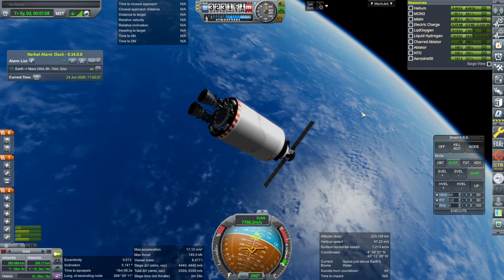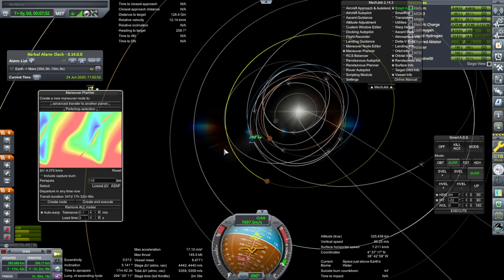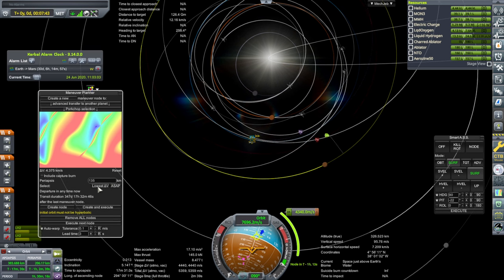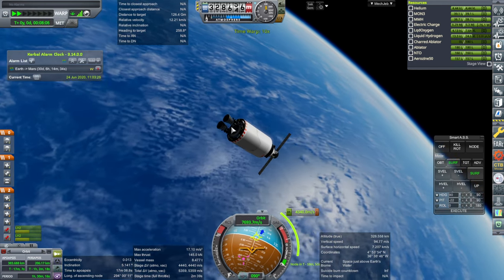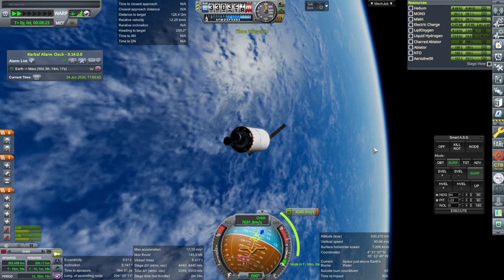What does MechJeb say about getting to Mars? 4,375 m/s if it's ASAP. Lowest in two years doesn't help me. Maybe I did it at the wrong time, but we do have this much. Maybe we won't do boil-off on this one. I need to put solar panels on this stage to do the boil-off, so we'll just expend it.